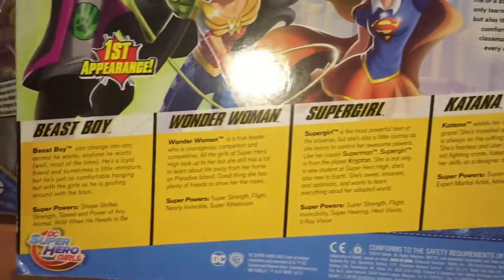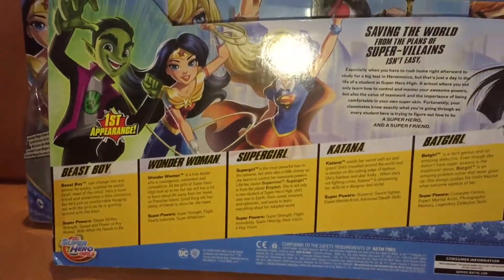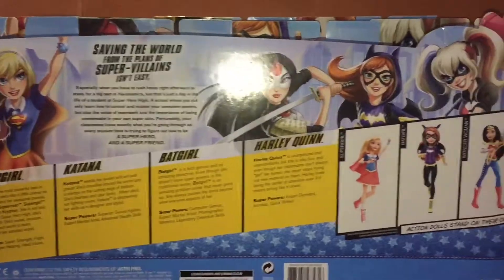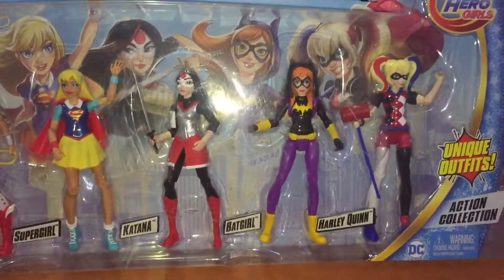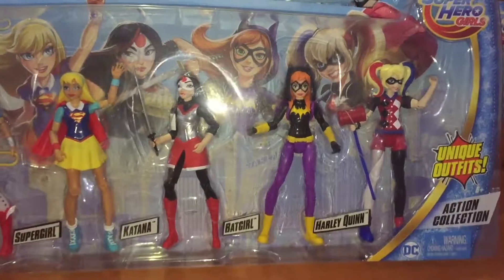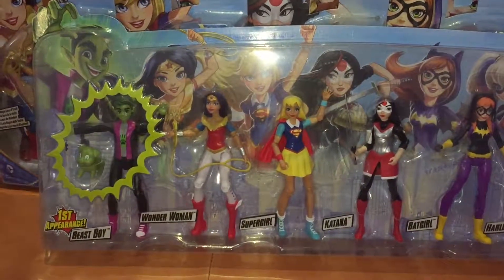We've got some quite cool artwork on these. Beast Boy is the exclusive figure, and it does say on the back that this is the first appearance. It's an odd one to put in this set, being as though it's a male figure in what are otherwise all girls figures. This set was exclusive to Target — this is one we picked up whilst we were in America, Los Angeles to be exact.